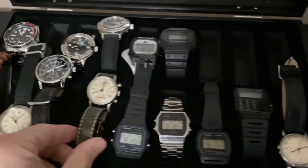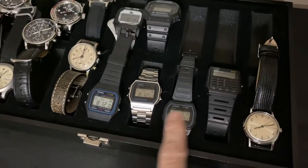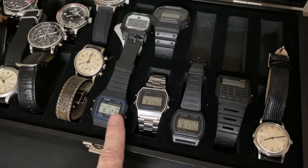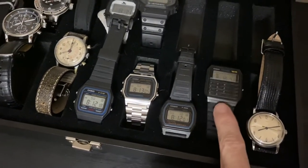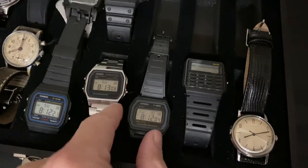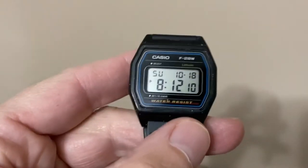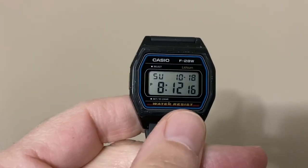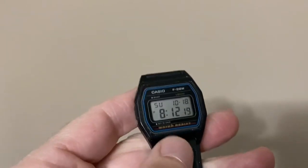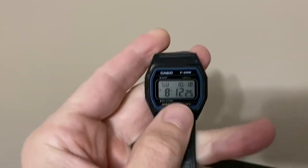Next we come to my budget Casios. These are $12 or $14, and I think $16 for this one. This one has been discontinued — the F28W. I wish they still made this. It's just a no-frills watch. I love how it has the month and the date on it. It is so thin and light. It's a shame they don't make this anymore.